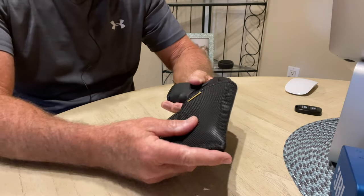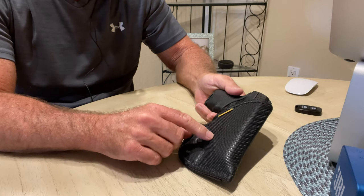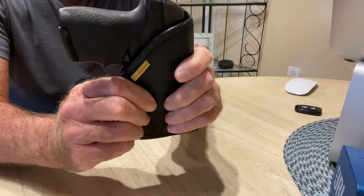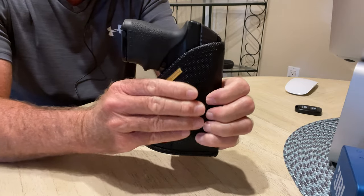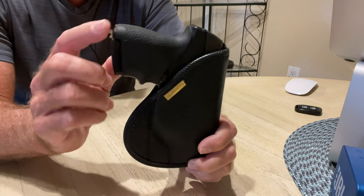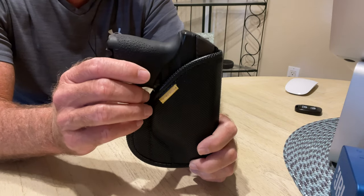This gun right here is in a Remora holster. Notice how there's no belt loop, strap, or anything like that for your belt — it's a tacky type material. When you stick it inside your waistband it kind of just sticks to your skin. I usually put this one in the small of my back, and this is my everyday carry weapon because it is a nine millimeter Ruger in a single stack configuration.